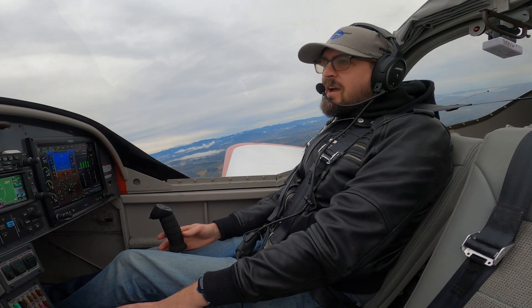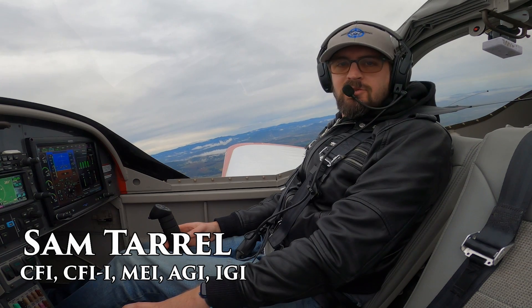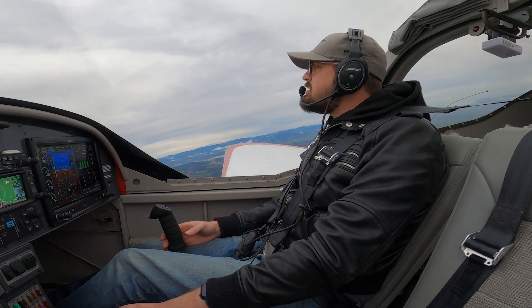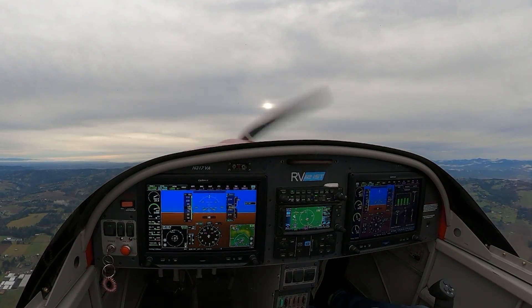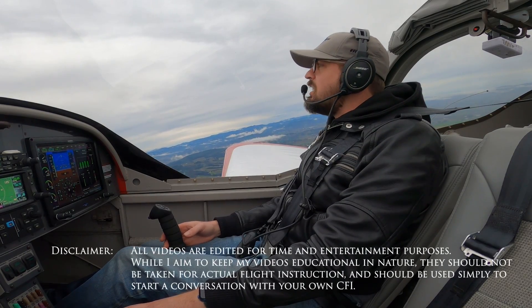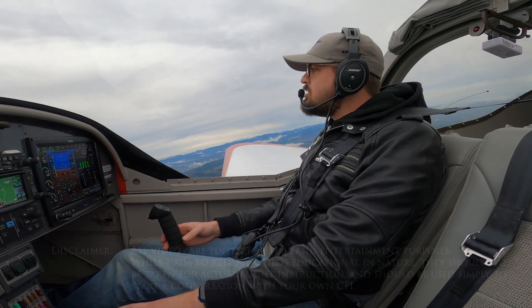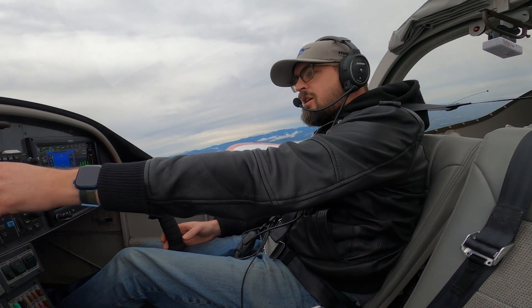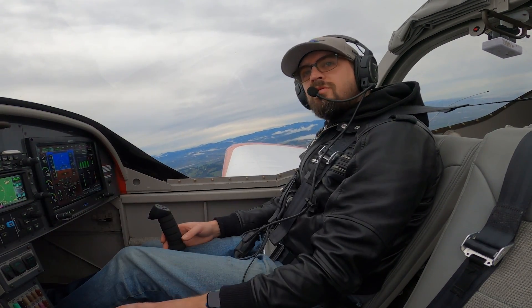Hey everybody, welcome back. Sam Terrell, the Northwest Aeronaut, and happy holidays. It's the day after Christmas, and it's a nice cloudy day here in the Pacific Northwest. No rain though today, so that's good. It's been really rainy and low IFR conditions this past week. Today's kind of one of the first days that was actually flyable.